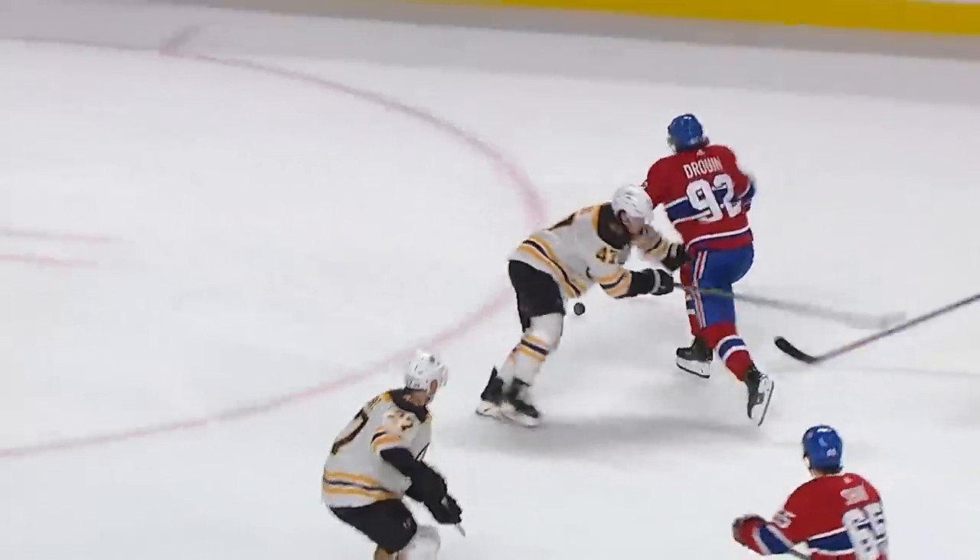Coming away, fast is through, look at him go — he gets it, a goal! Scores!